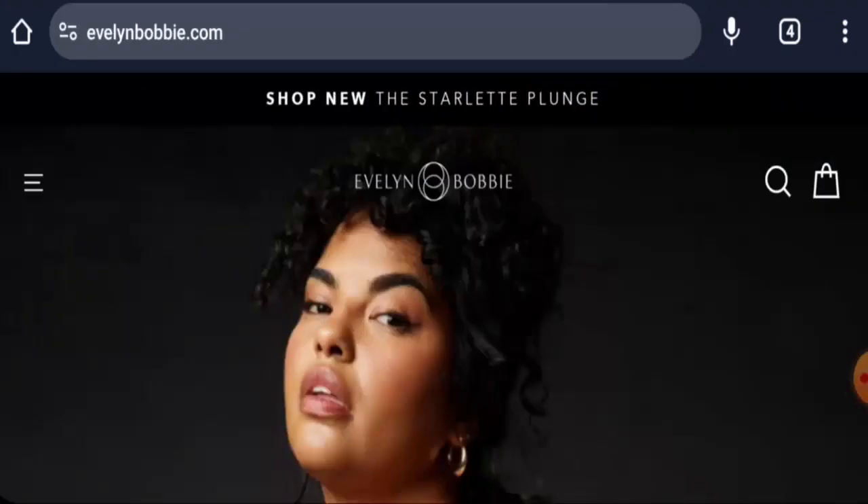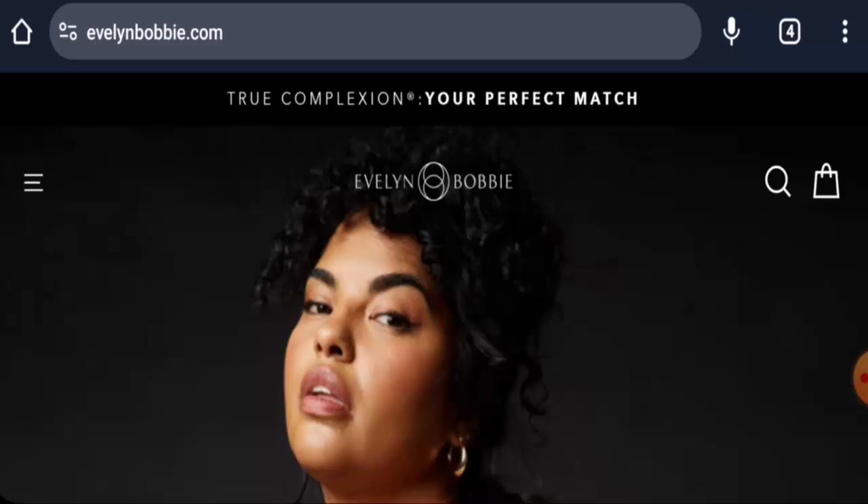Hey everyone, welcome. In today's video, would you like to know about Evelyn & Bobbie bra reviews? We are going to provide you with an unbiased review. If you wish to buy from this site, please watch this video. If you have experienced any fraud, not received the product, or got a damaged product, watch till the end to find out how to get your money back. People from the United States are very curious to know about this site.